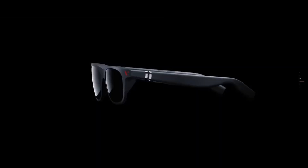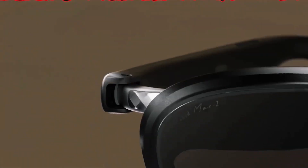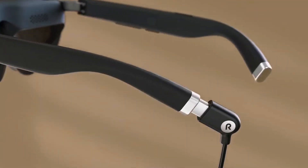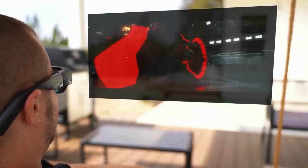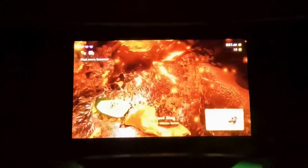Rokid Max AR Glasses. These are made for people who crave visual immersion. With a 360-inch micro OLED display, 600 nits of brightness, and a 50-degree field of view, the Rokid Max turns whatever you're watching into a full-on spectacle. The 120Hz refresh rate keeps everything ultra-smooth, whether you're gaming, streaming, or just enjoying a movie. It's an experience that feels like sitting in front of a massive theater screen, except it's happening right in front of your eyes.